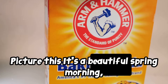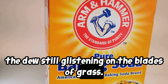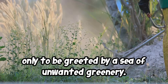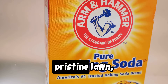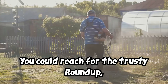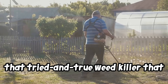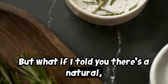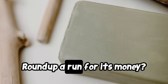Picture this: it's a beautiful spring morning, the dew still glistening on the blades of grass. You step outside ready to tackle your gardening chores, only to be greeted by a sea of unwanted greenery. Those dandelions have taken over your pristine lawn and the crabgrass is creeping its way into your vegetable patch. You could reach for the trusty Roundup, that tried and true weed killer that promises to obliterate anything in its path. But what if I told you there's a natural, eco-friendly alternative that could give Roundup a run for its money?